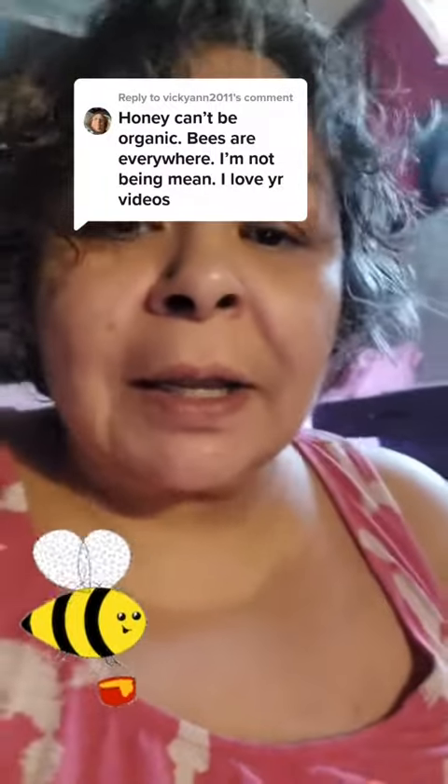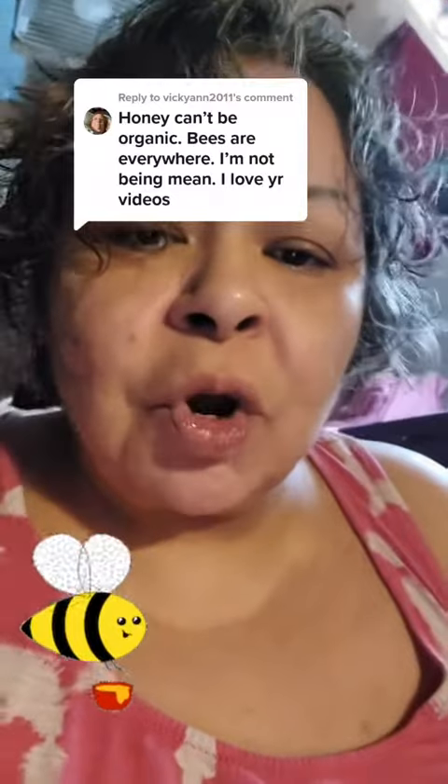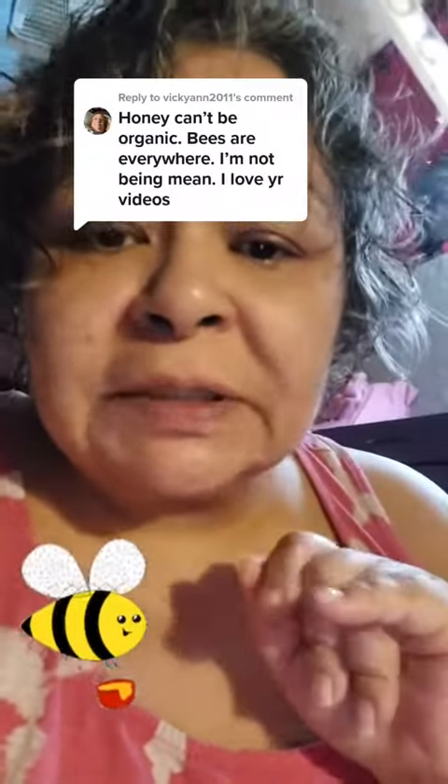So, there are a couple of different labels for honey. There's pure, there's raw, there's unfiltered, and then there's organic. I'm sure if you've gone to the store, you've seen all four labels, and then some just say honey.